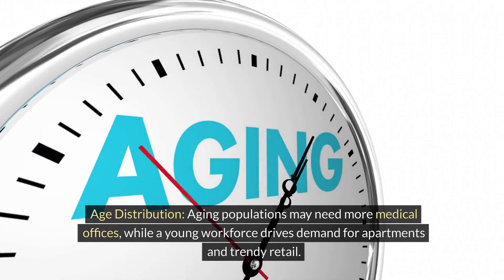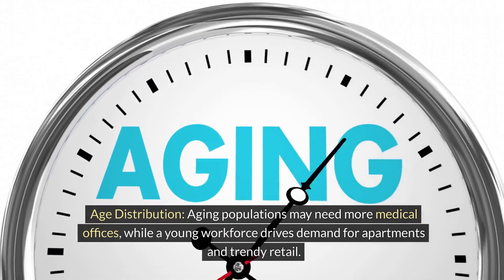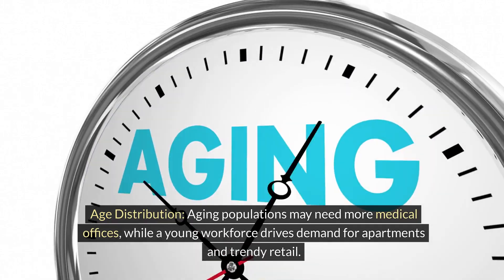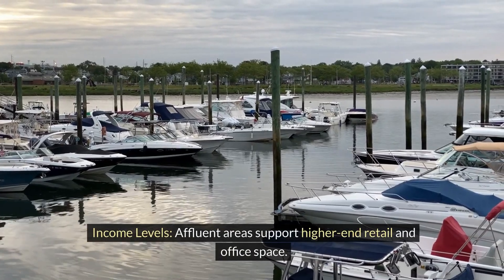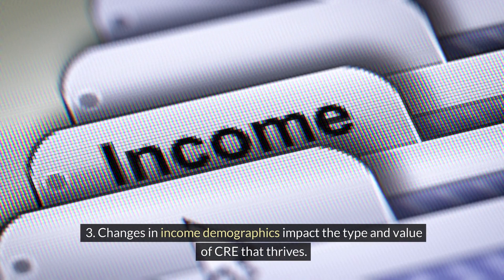Age distribution: aging populations may need more medical offices, while a young workforce drives demand for apartments and trendy retail. Income levels: affluent areas support higher-end retail and office space. Changes in income demographics impact the type and value of CRE that thrives.